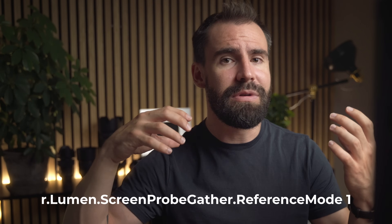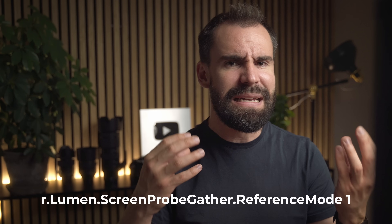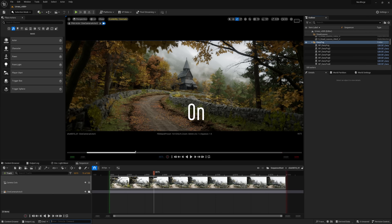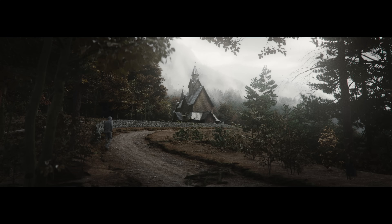A fun tip for those of you using Unreal: sometimes I like to use a specific console variable because it can really give you some nicer, deeper shadows in your scene. It doesn't always magically make everything better, but it often does.